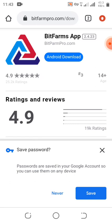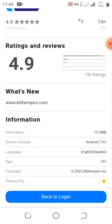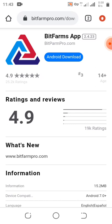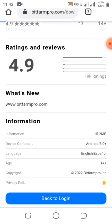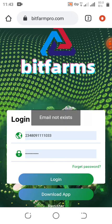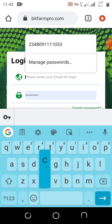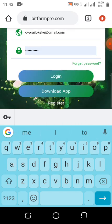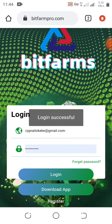I'm going to save the password. This is how the site looks — the app. Here you can download the app and log in. Let me click 'Back to Login' and log in to show you how it works. You can also download the app if you want.